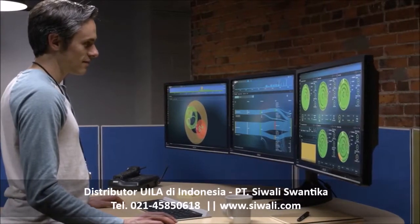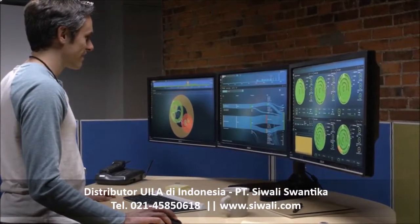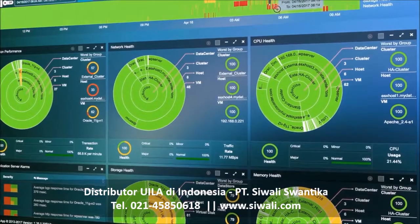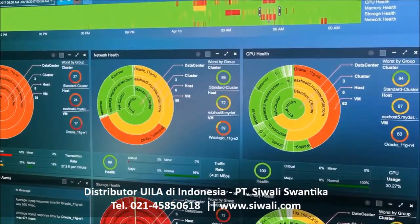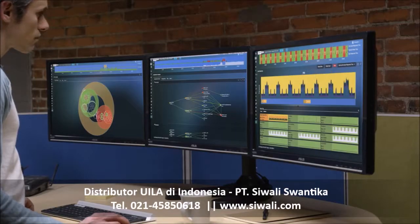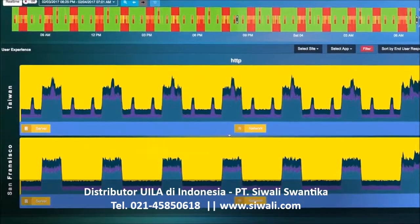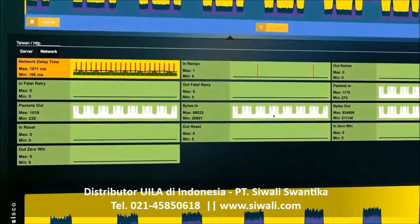Instead of expensive siloed infrastructure tools with uncorrelated information, Wila gives the IT operations team a clear view of the entire data center operations, especially applications. Beyond a problem-solving tool, Wila gives you the monitoring capabilities to find potential issues before a call to the help desk gets made.